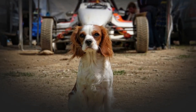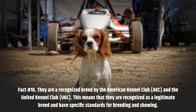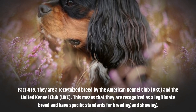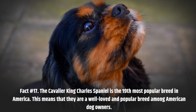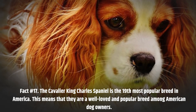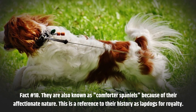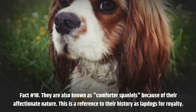Fact number 16. They are a recognized breed by the American Kennel Club (AKC) and the United Kennel Club (UKC), meaning they have specific standards for breeding and showing. Fact number 17. The Cavalier King Charles Spaniel is the 19th most popular breed in America, making them a well-loved breed among American dog owners. Fact number 18. They are also known as Comforter Spaniels because of their affectionate nature, a reference to their history as lapdogs for royalty.